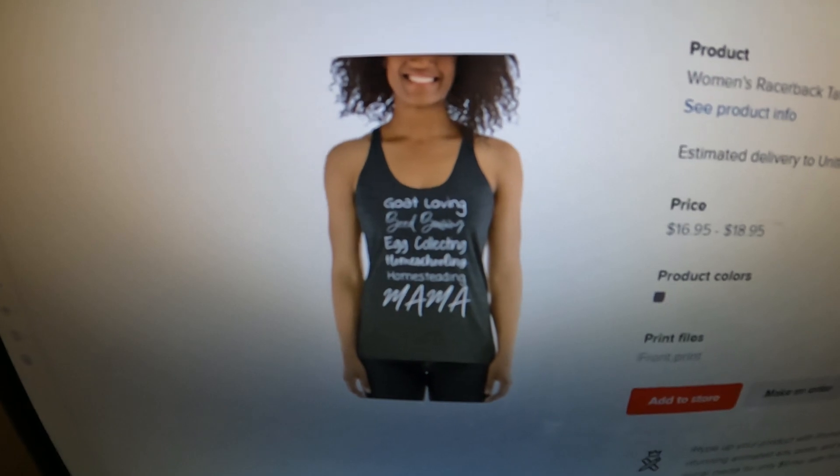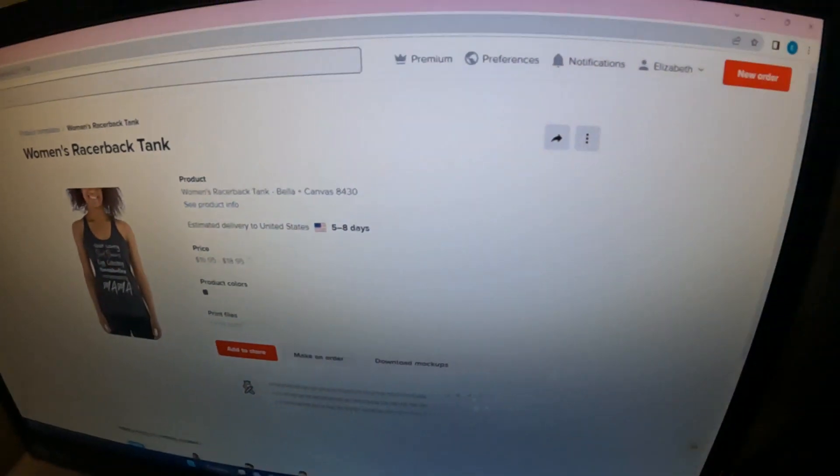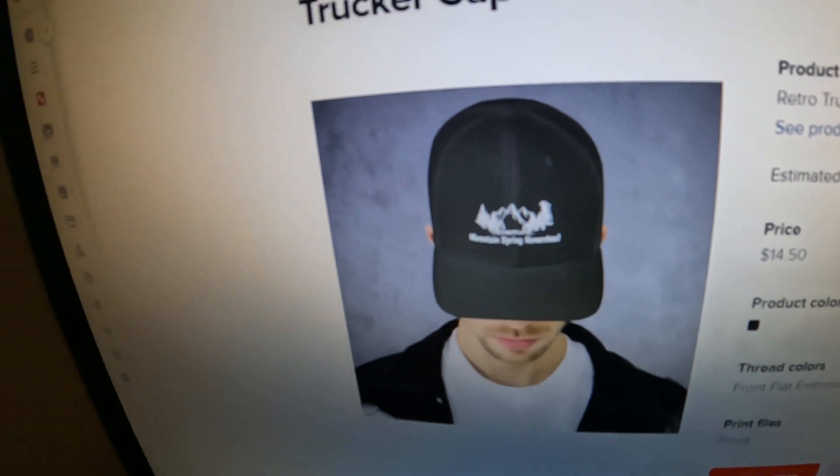She made a tank top she wants for herself — 'goat loving, seed saving, egg collecting, homeschooling, homesteading mama' — out of the box! That one looks great. Eventually we'll have a store on YouTube too. We'll probably add them to our Etsy as well, but I didn't realize YouTube had a store until Beth told me.